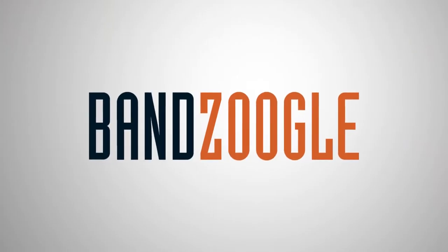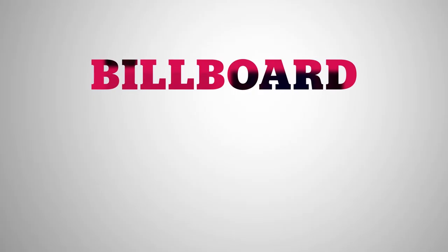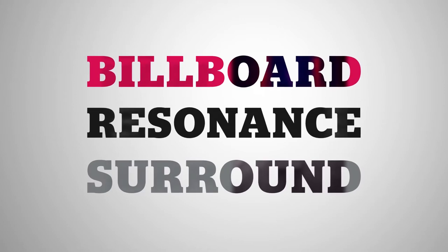Hey guys, it's Cameron with Banzoogle, and today I'm here to show you our five new theme variants. Our themes Billboard, Resonance, and Surround have received new updated styles that are perfect for a fresh new look for your website.